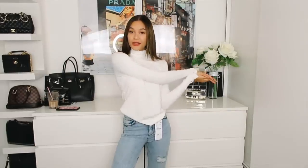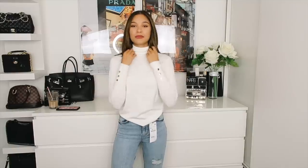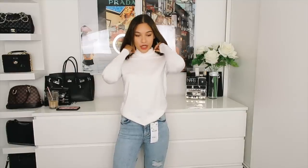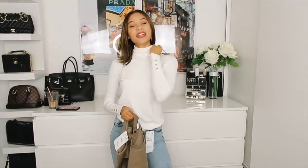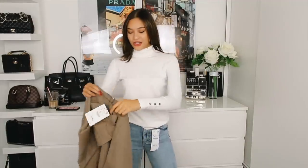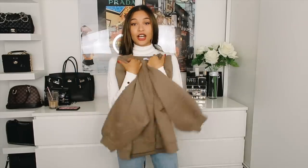I also picked up this turtleneck, which is really basic — there's not much to say. I just needed some more turtlenecks now that it's getting colder. It was £19.99. It does have this little button detail which is really cute, and oh — this is so soft.